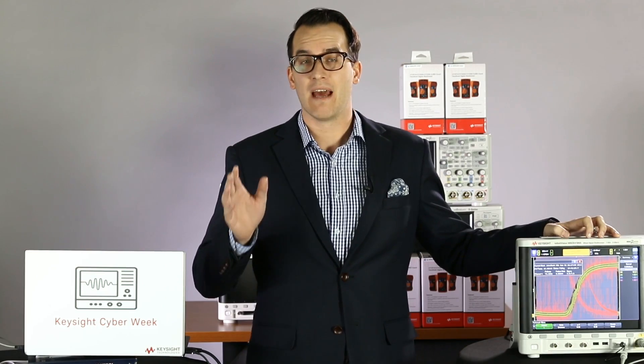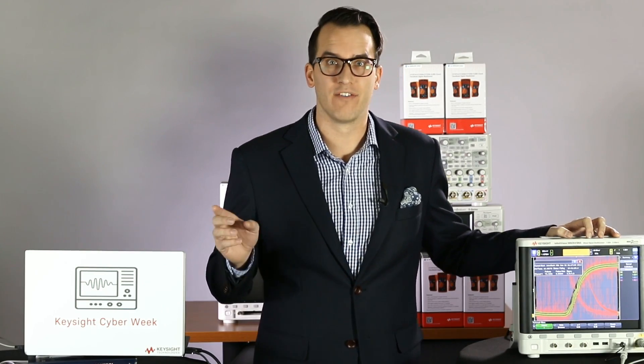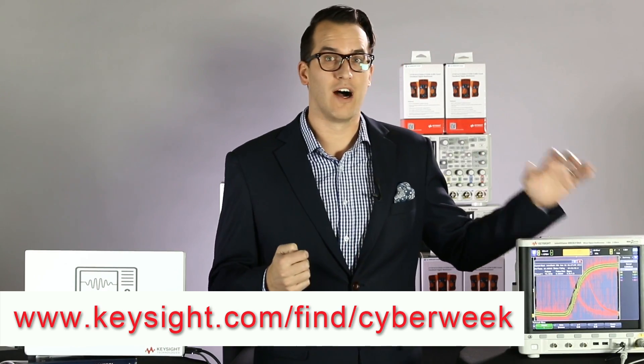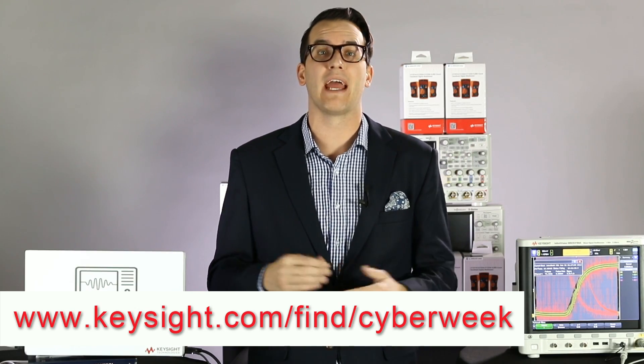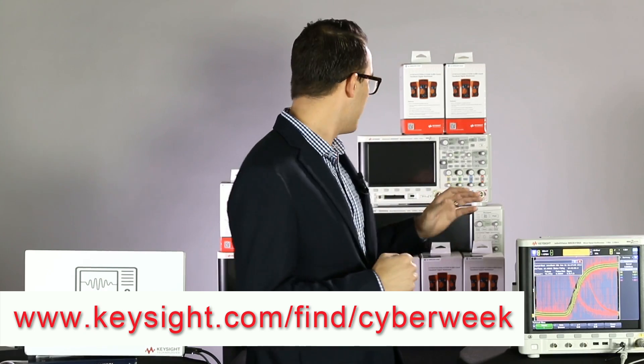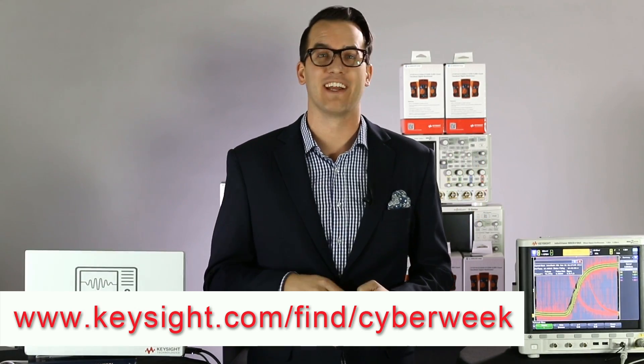That scope we gave away yesterday — today we're giving away a 6000X series, and we're going to give it away at the end of the live stream. Make sure you go to keysight.com/find/cyberweek for your chance to enter. If you get your entry in before the live drawing, you will have a chance to win. You get one entry per day, every 24-hour period resetting at midnight Mountain Standard Time. Tomorrow is the last scope — we're giving away the biggest scope we've ever given away, the S-Series 4 gigahertz Infinium scope.